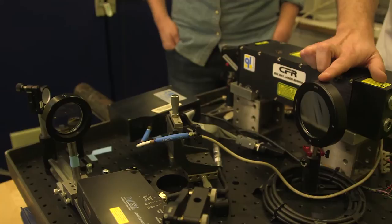Hur snabbt går den här lasern? Hur snabbt kan den läsa av? Snabbt. Tanken är att man ska köra den på stora löpande materialflöden, så att den kan göra 30 metallanalyser per sekund – alltså 30 skrotbitar per sekund.